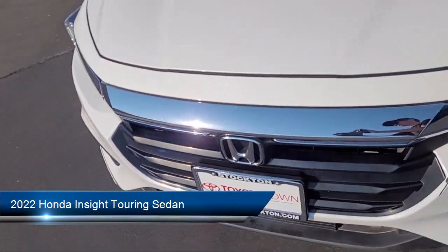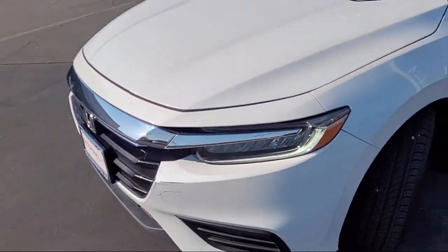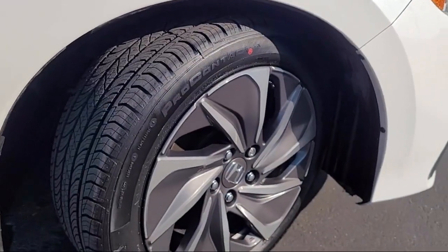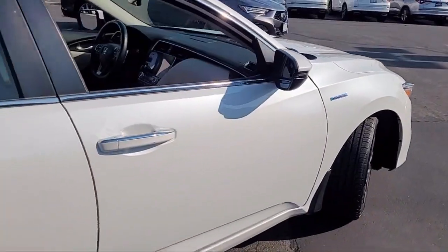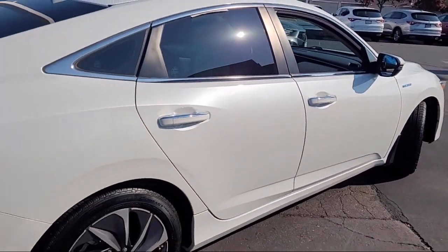It comes equipped with Homelink, rain-sensitive windshield wipers, Apple CarPlay and Android Auto, 17-inch aluminum alloy wheels, and a leather steering wheel with auto tilt-away.